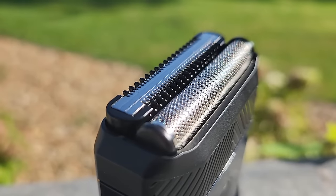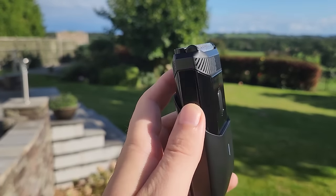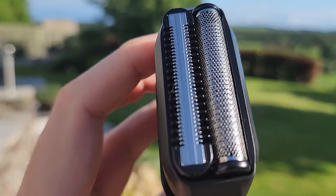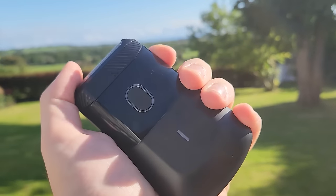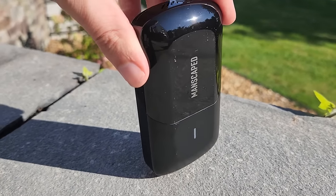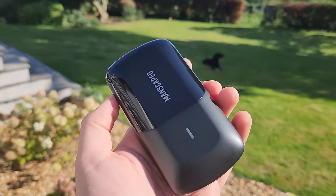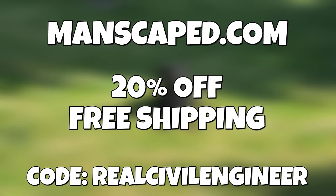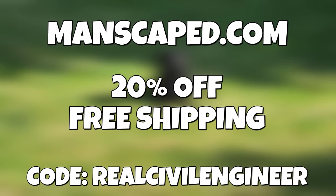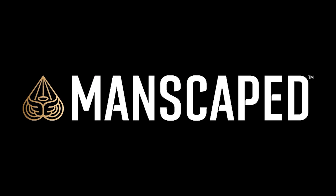It delivers a quick close shave with its unique dual blade system featuring a standard foil shaver as well as a long hair level blade to knock down up to three days' worth of growth. It fits perfectly in the palm of your hand, can be used in the shower, has a cover, and is airplane friendly. The included USB-C cable provides up to 60 minutes of runtime. Use code 'real civil engineer' at checkout at manscaped.com to get 20% off plus free shipping.